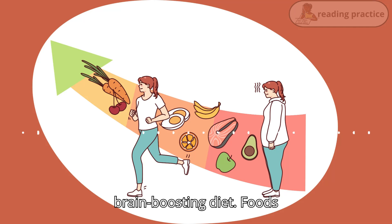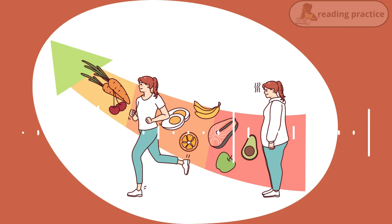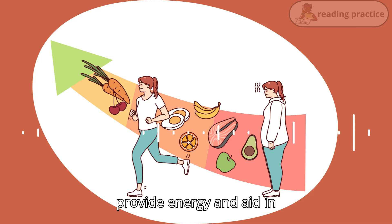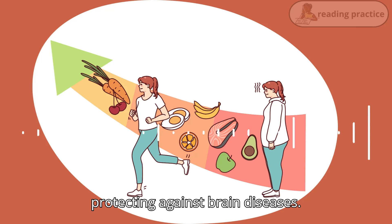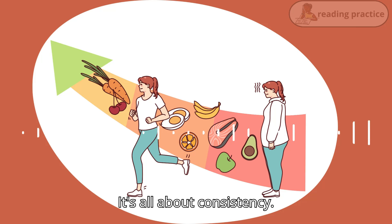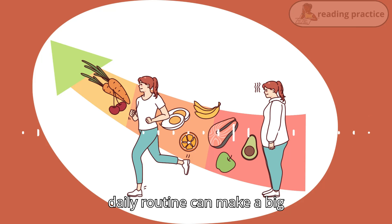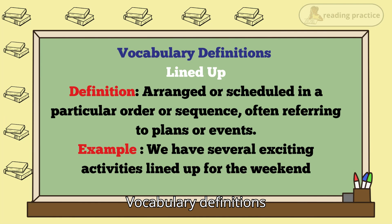Eat a brain-boosting diet. Foods rich in antioxidants, good fats, vitamins, and minerals provide energy and aid in protecting against brain diseases. It's all about consistency — incorporating these habits into your daily routine can make a big difference over time.